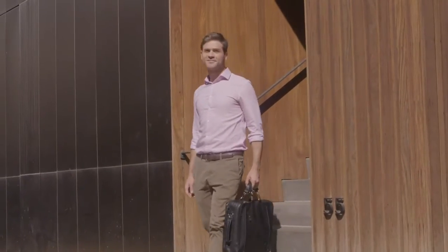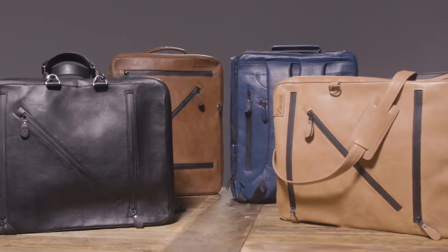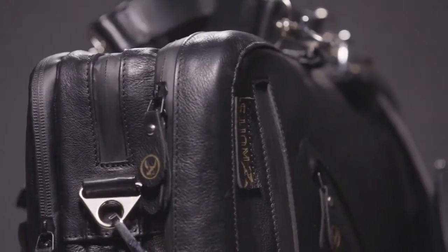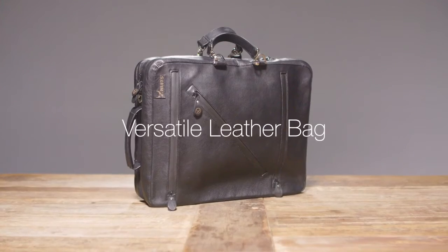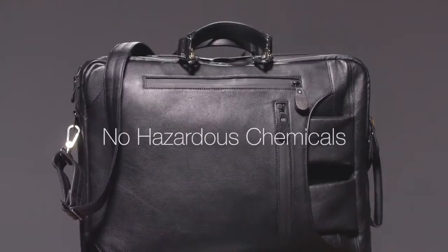How many toxic chemicals did it take to make the bag you use every day and what process was used? We're Zoots, a specialty premium leather brand that gives you insight into our natural and ethical production process. And we are proud to introduce our versatile leather bag, made from raw materials that are organically and ethically sourced and completely free from hazardous chemicals.